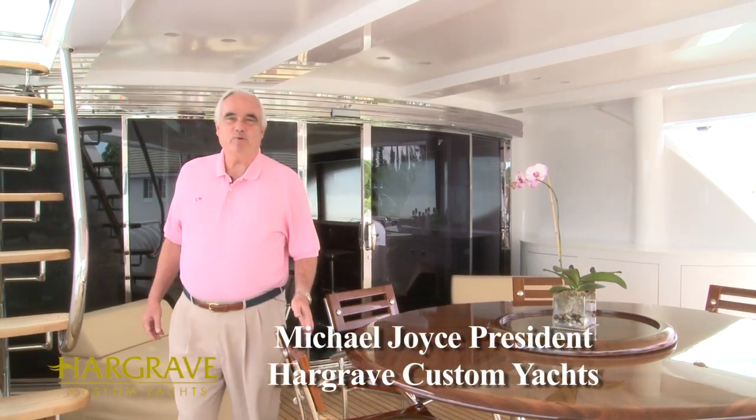Hello, I'm Mike Joyce at Hargrave and in a few days we're going to be opening at the Fort Lauderdale Boat Show. I wanted to invite you to come visit us at our display, because as always we have new things that nobody else has, including this 136-foot Dreamer that we're on now. It's a high-tech epoxy composite boat that's absolutely state-of-the-art, so if you're in that size range, put this at the top of your list.